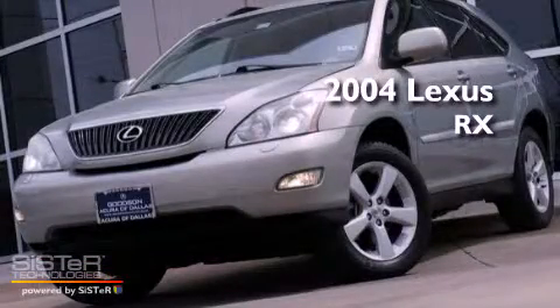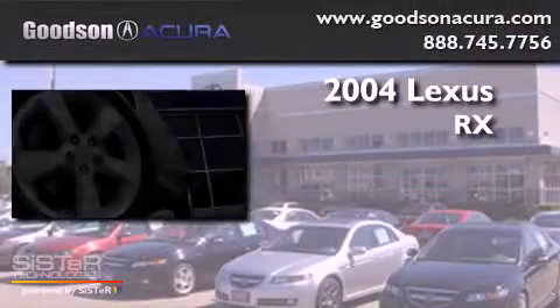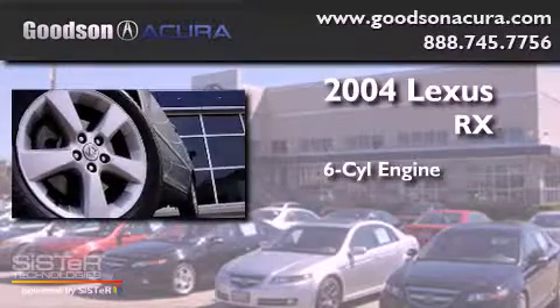This is a 2004 Lexus RX. It has a six-cylinder engine and an automatic transmission.